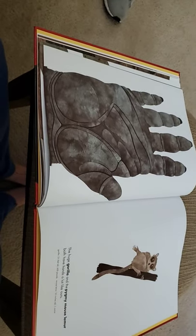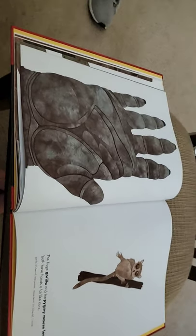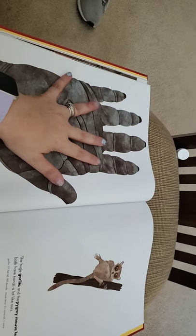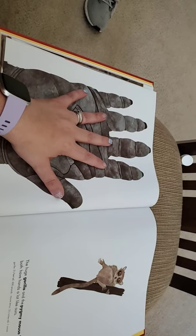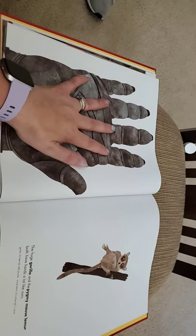The huge gorilla and the pygmy mouse lemur both have hands a lot like ours. What do you notice that's similar about my hand and the gorilla's hand? And what do you notice that's not similar? One thing we both have is an opposable thumb, which is an interesting thing that mammals have.